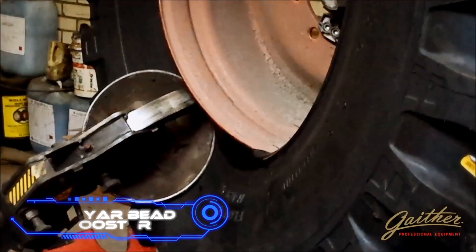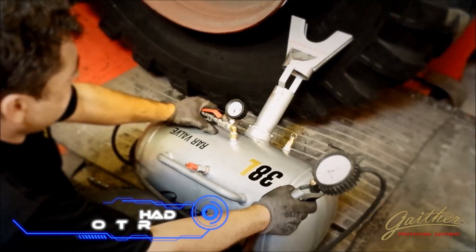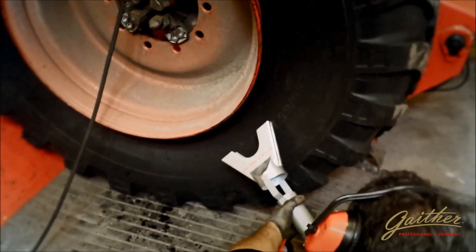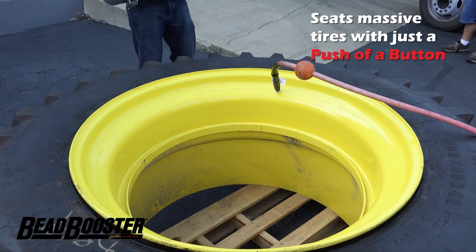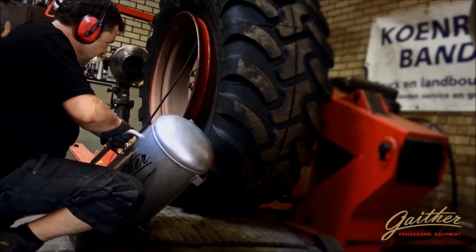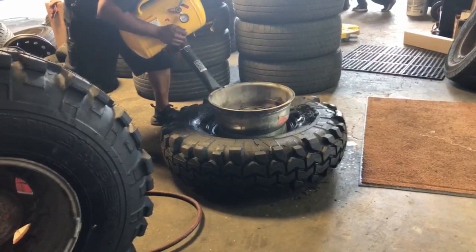Beed Booster. The bead seater you see on the screen is the most powerful unit of the entire line produced by this American company. The jet assist barrel technology can help you fit almost any tire, including those for commercial and agricultural equipment such as tractors and harvesters. The bead seater has a capacity of 10 gallons and weighs 28 pounds. The tank is made of aluminum and has a special coating on the inside that protects it from rusting.